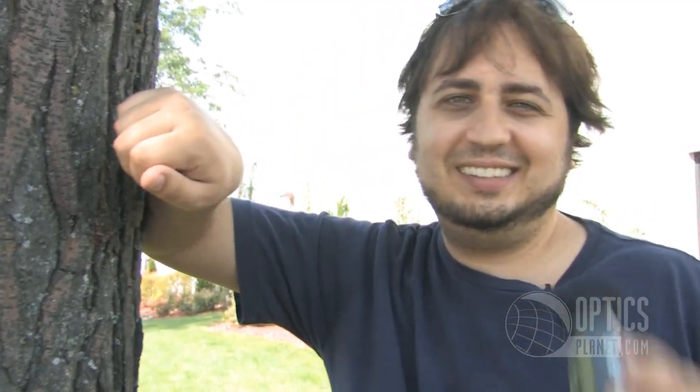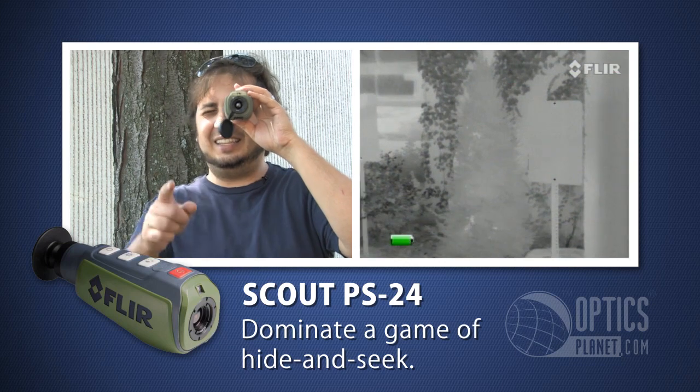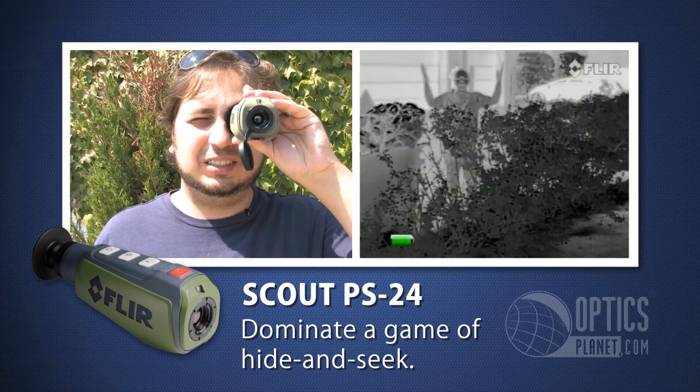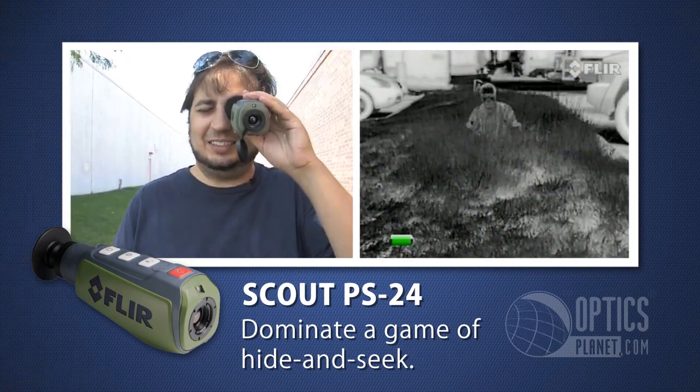Ready or not, here I come. I see you — you're in the shrub. You're behind the bush. Tall grass. This is too easy.